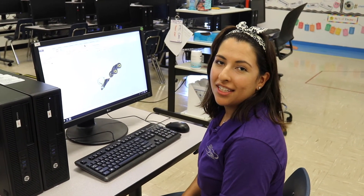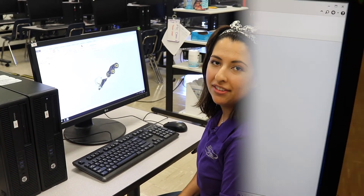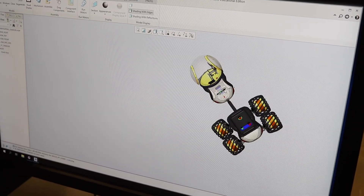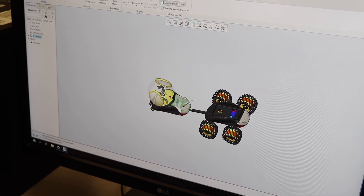One of the coolest things that students get to experience at Starbase is PTC Creo. PTC Creo is a 3D computer-aided design program that allows us to create 3D models, add parts to those models, run simulations, and much more.